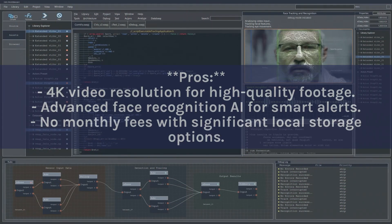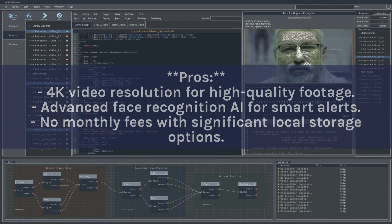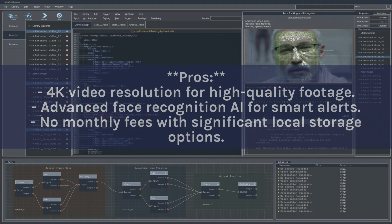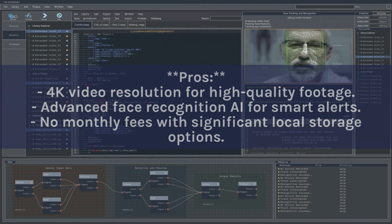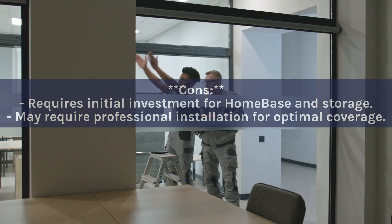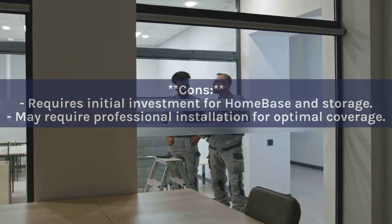Pros: 4K video resolution for high-quality footage; advanced face recognition AI for smart alerts; no monthly fees with significant local storage options. Cons: Requires initial investment for home base and storage; may require professional installation for optimal coverage.